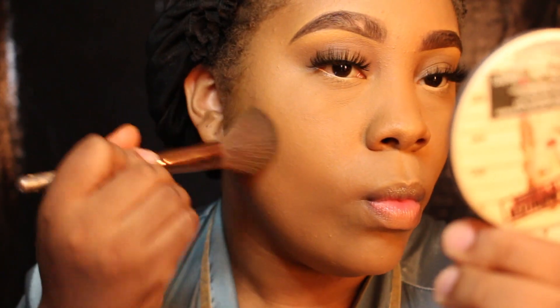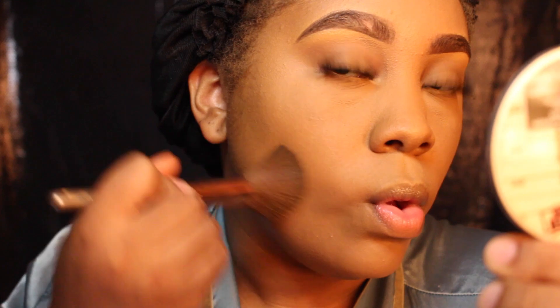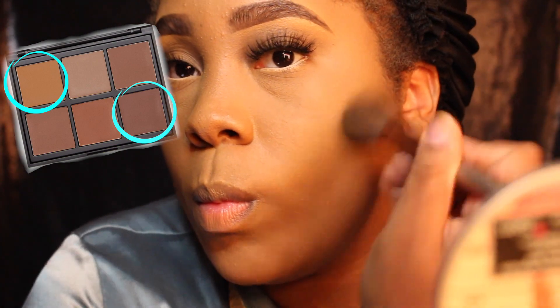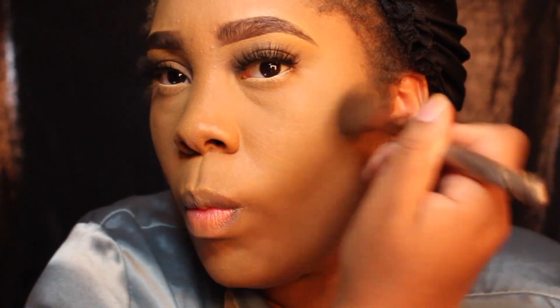After I put that in my waterline, I start my contour. What I usually use to contour every time I do my makeup is this palette by Morphe — it's the 06 PW palette. I usually use like two different colors out of that palette to contour every time I do my makeup.